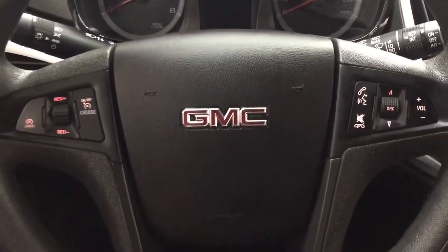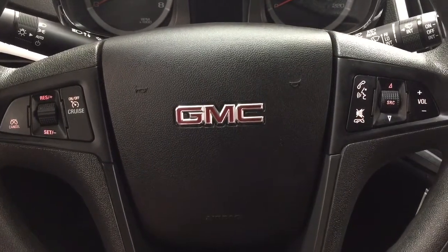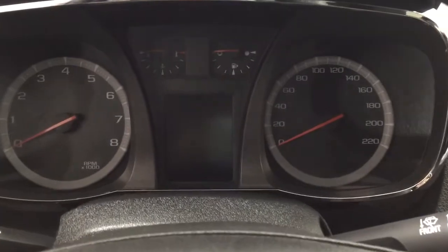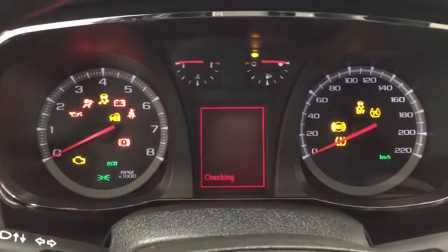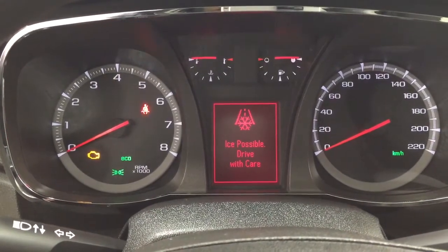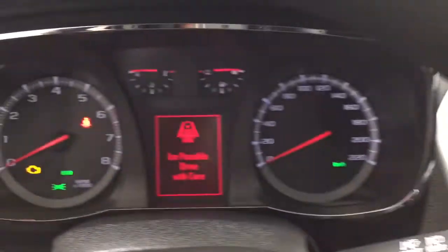A couple of the controls you'll see here on the steering wheel include your cruise control, voice recognition, source, and volume control. And if we take a closer look at the display here, you'll see a couple of different features. Your menu controls are going to be located just right underneath your temperature control settings in the center dash area.